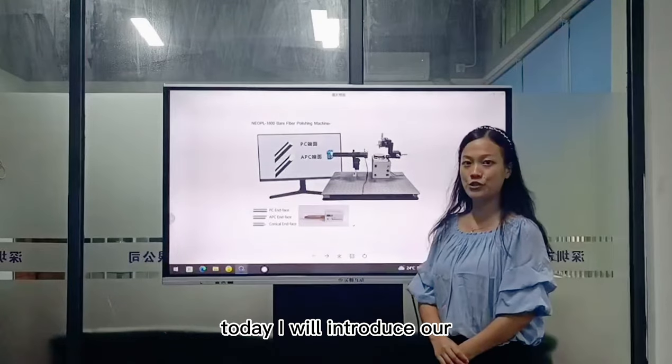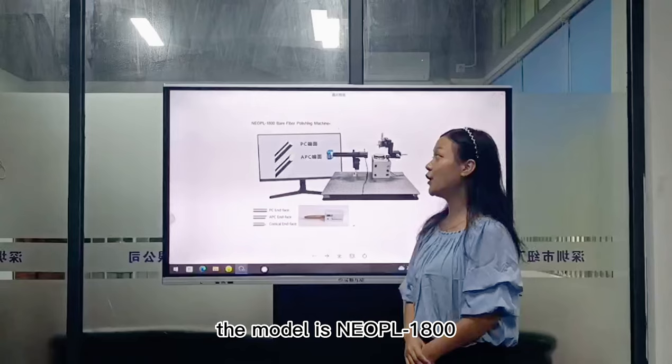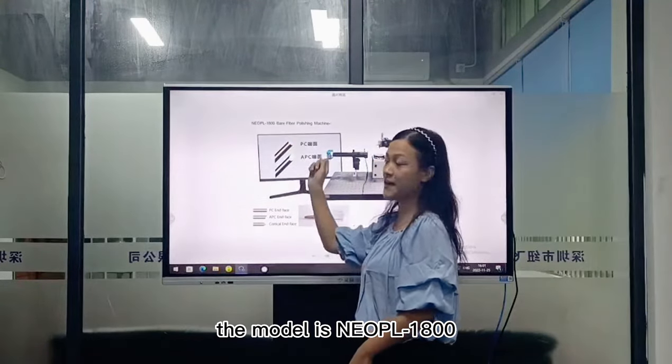Today I will introduce our Bare Fiber Polishing Machine. The model is NEOPL1800.